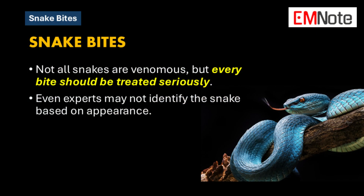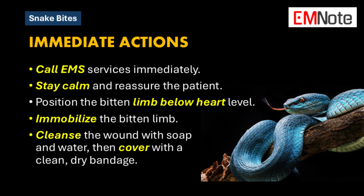We should be clear up front that while not all snakes are venomous, any bite should be treated seriously. Identifying a venomous snake out in the wild can be really tricky, even for experts. So we're operating under the assumption that any snake bite could be a real emergency.